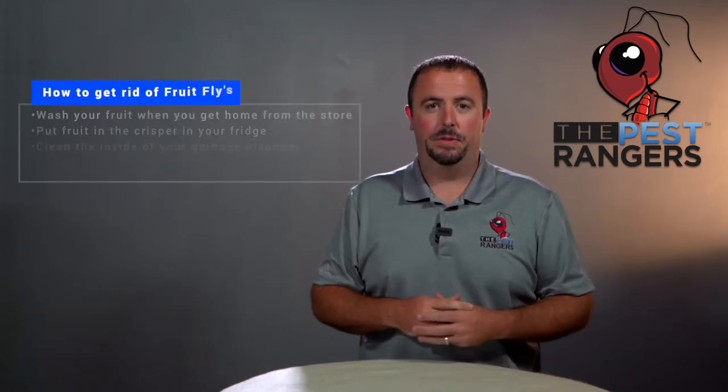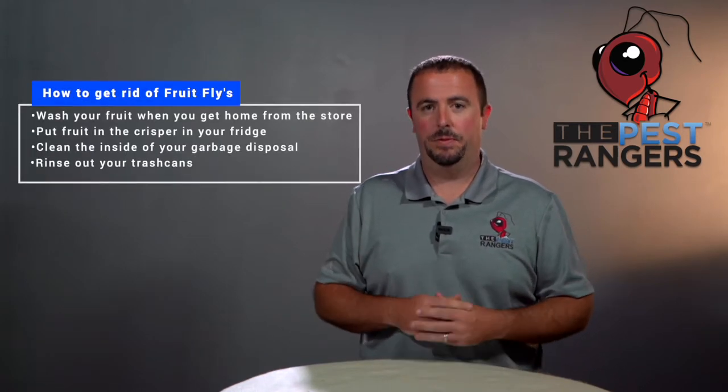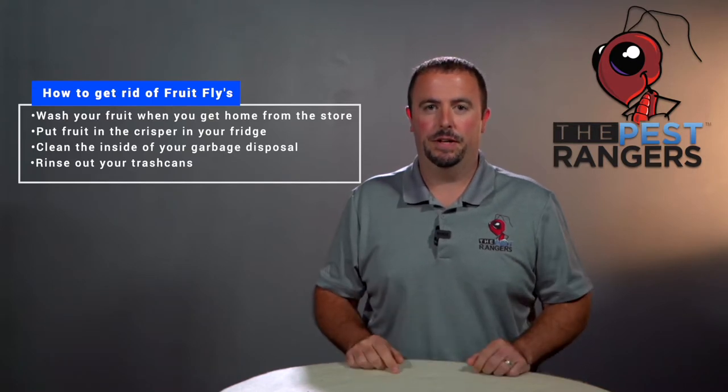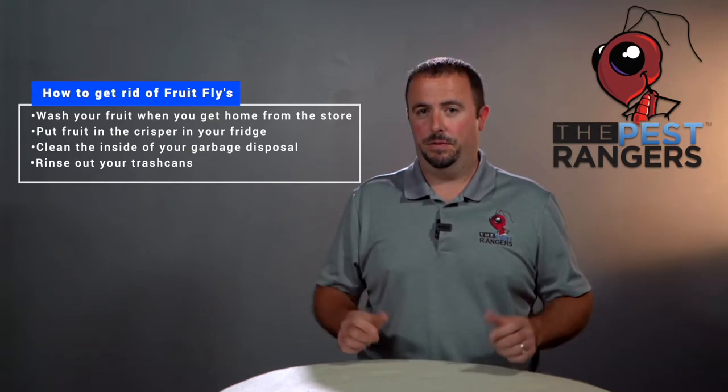One thing to do is when you get back from the grocery store, wash your fruit immediately before you put it on the table or put it in the crisper in your refrigerator. If you do see fruit flies, check your garbage disposal.